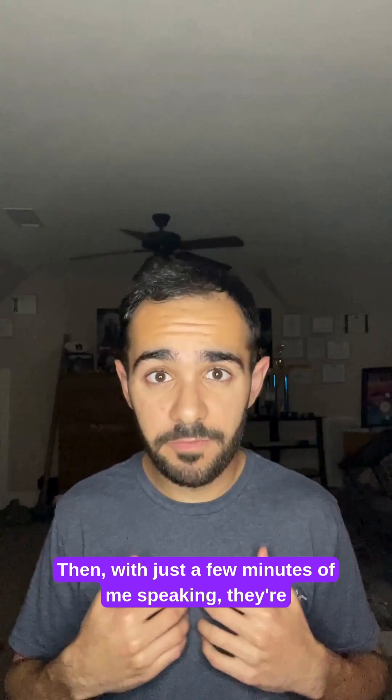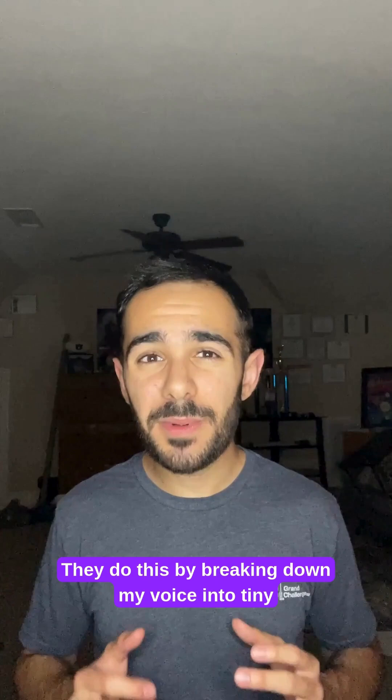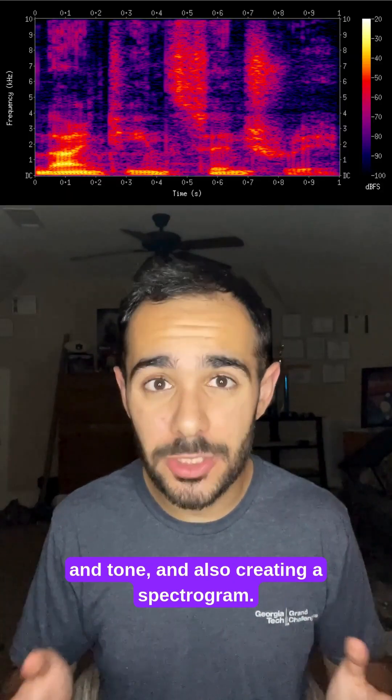Then, with just a few minutes of me speaking, they're able to fine-tune the neural networks to sound like me perfectly. They do this by breaking down my voice into tiny sound units called phonemes, modeling my rhythm and tone, and also creating a spectrogram.